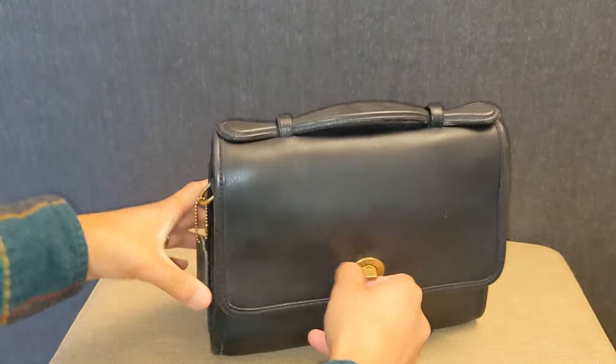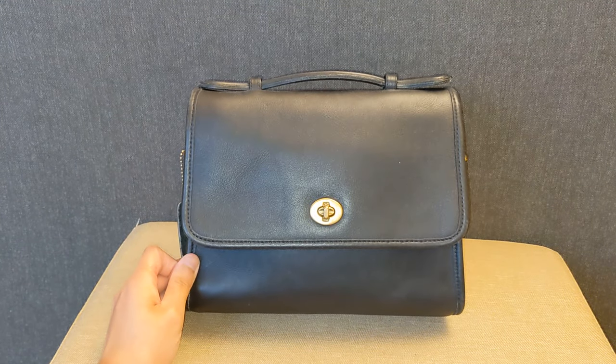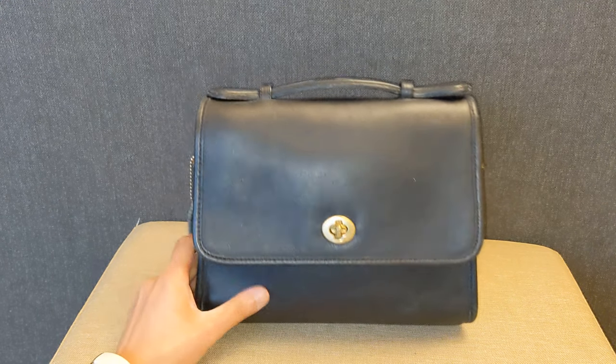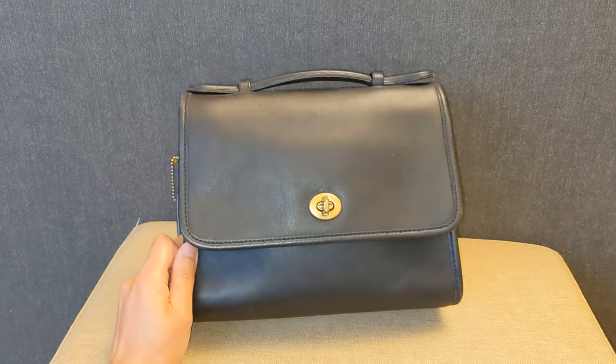I just really don't use this bag that much. But I don't really want to sell it because A, I don't think I'd be able to sell it for that much anyway, and B, I think it is a classic kind of coat shape that I might regret selling, especially because this one's in such good condition.